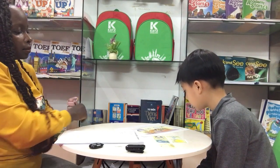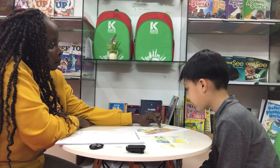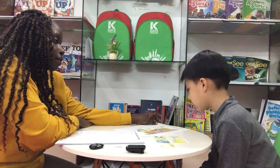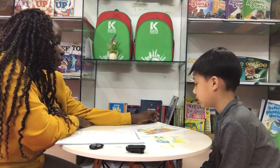Now tell me, how many toys can you see? How many toys can you see? I see... one, two, three, four. How many? I see three toys. Okay, very good.